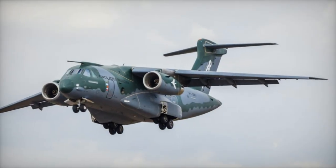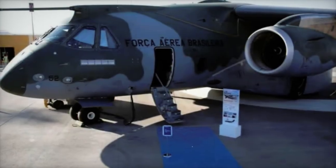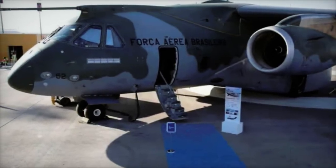This advanced platform attracts the interest of several air forces around the world, looking to modernize their fleets with versatile, economical, and high-performance aircraft.